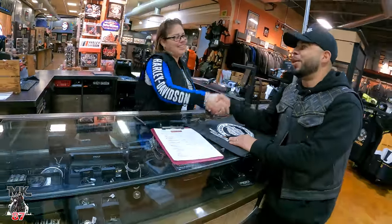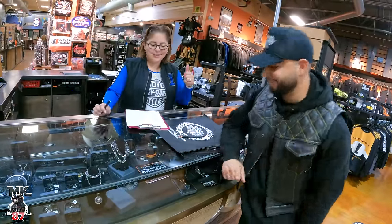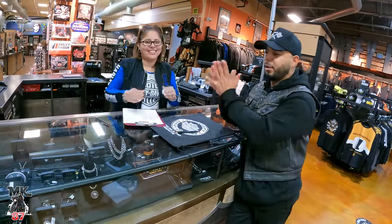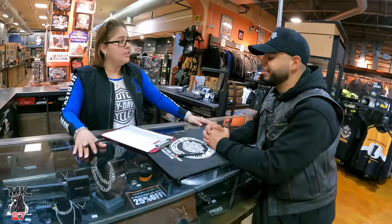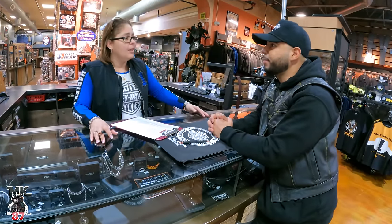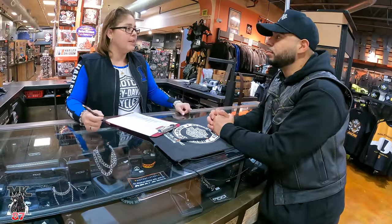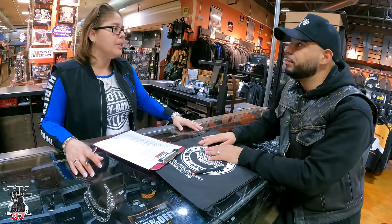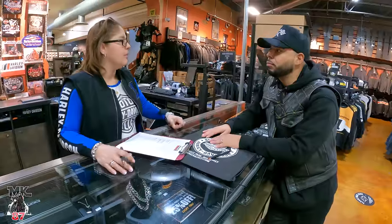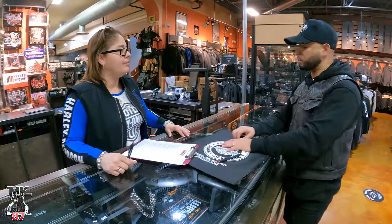Next step: the motor clothes department. We have a new bike customer here — Junior just took home the new 2024 Lowrider ST in Tobacco Fade. This is the department where you're going to need all your riding essentials. If you have any questions about helmets, boots, gloves, or jackets, you can always ask. If you're at another dealership and see something you like, always take a picture of the barcode — that's going to help them find that item for you.